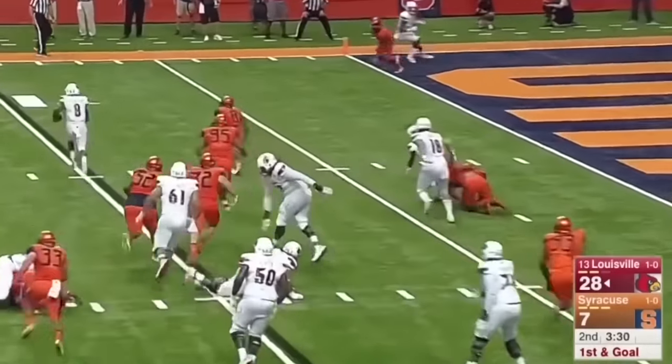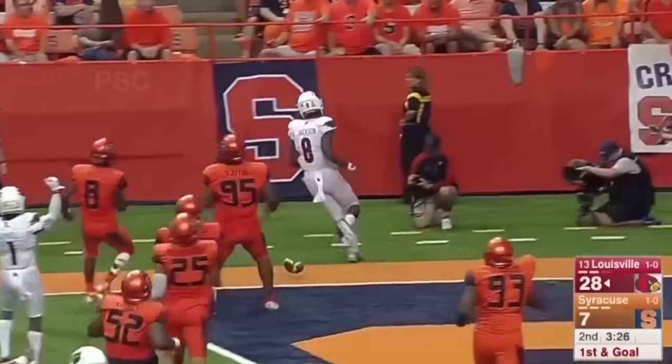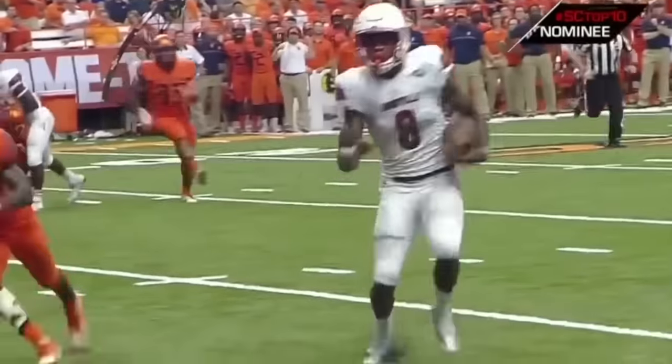Jackson keeps it again, trying to stretch to the edge. What a hurdle by Jackson — highlight reel touchdown. Lamar Jackson does it again.